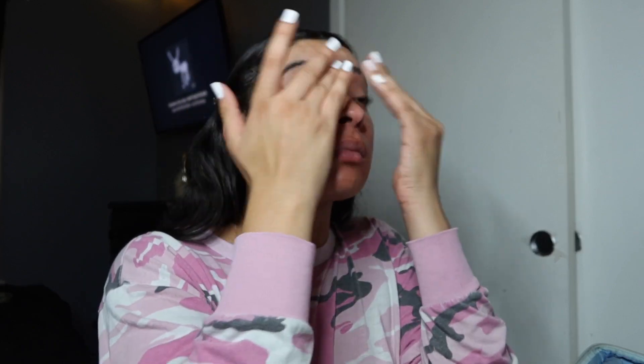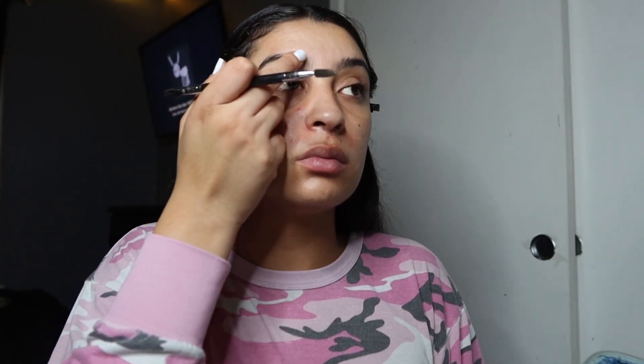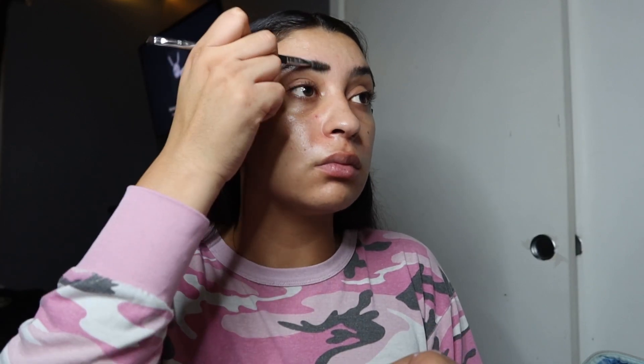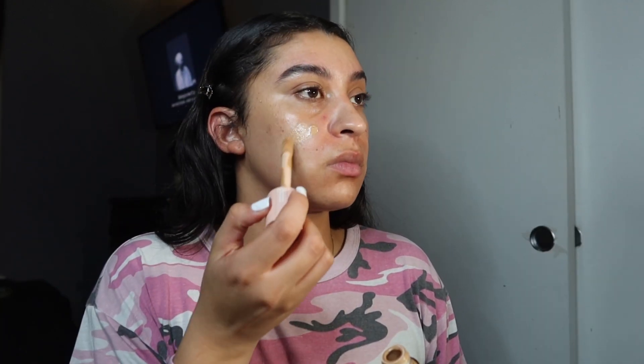Then we're gonna go in with my Got2b gel — I use this on my eyebrows. It's definitely a holy grail. My eyebrows last the entire night and they don't move. I think this is the best product for me overall, but you have to remember to clean off the excess product so it doesn't get flaky.